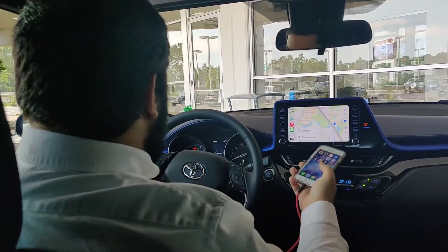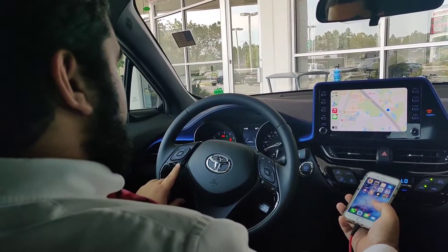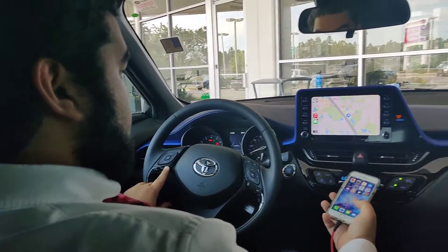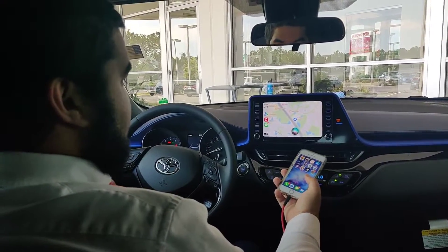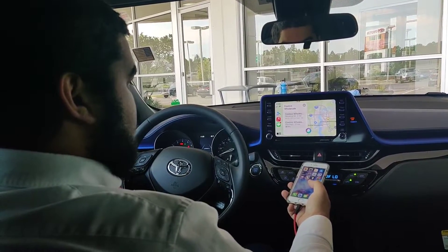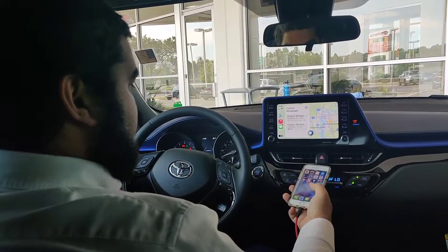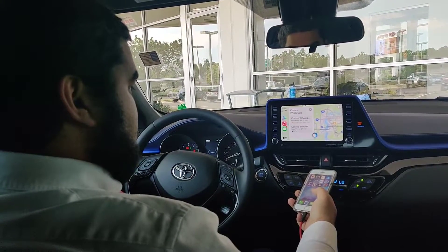So with that, you'll press and hold on this button right over here — it should look like a face that's talking. Press and hold. Take me to Costco. One option is Costco Wholesale on Paramah Road. Is that the one you're looking for? Yes. Getting directions to Costco Wholesale.